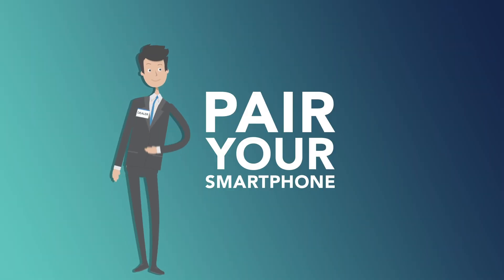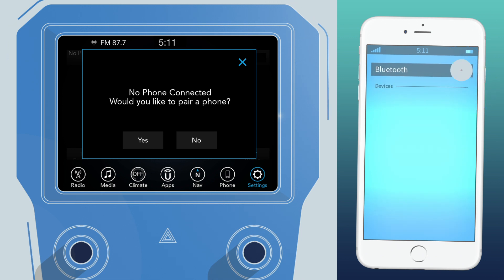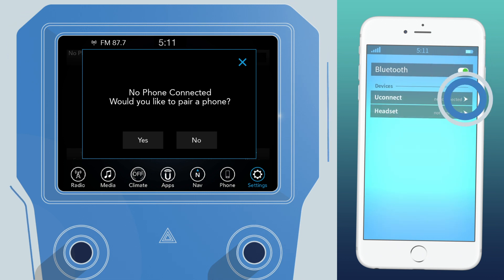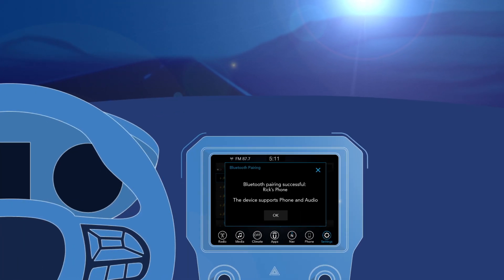Pair your smartphone. First, your rep will show you how to pair your smartphone to the Uconnect system so you can make and receive calls without taking your hands off the wheel or your eyes off the road.